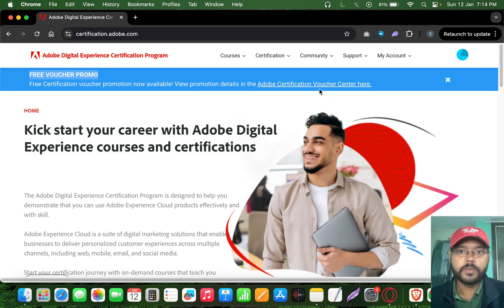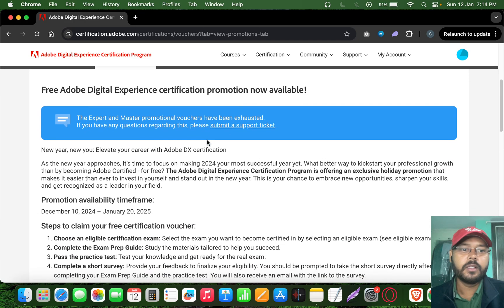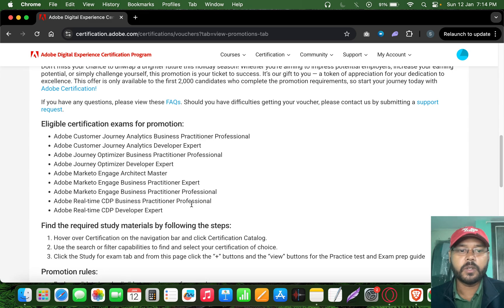During this offer, as soon as you log in you will see at the top a free voucher promo section. This will show you all the eligible certifications valid under this offer. The promotion is running from December 10th to January 20th, and they are giving these promotions for certain certification exams.